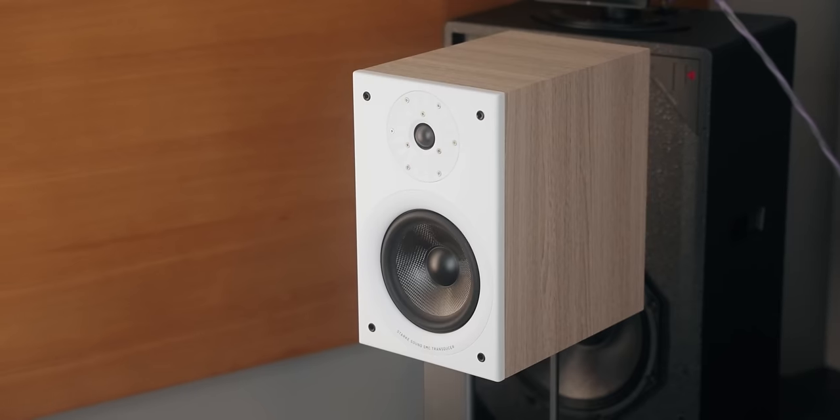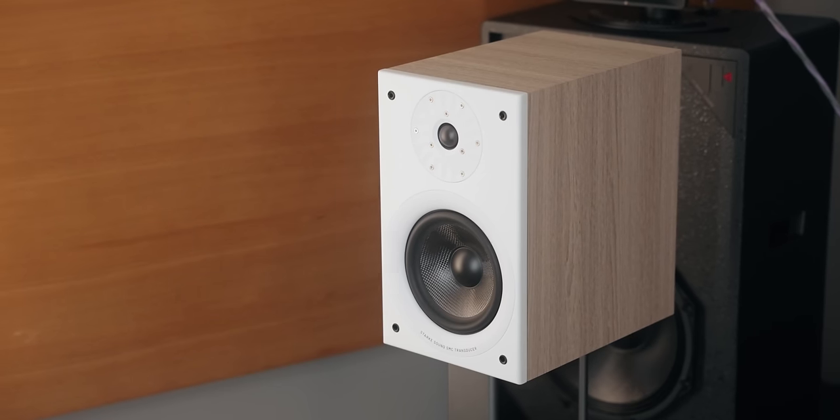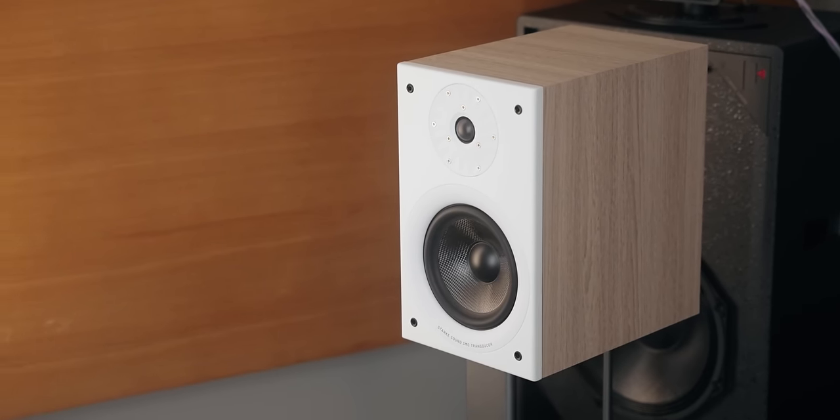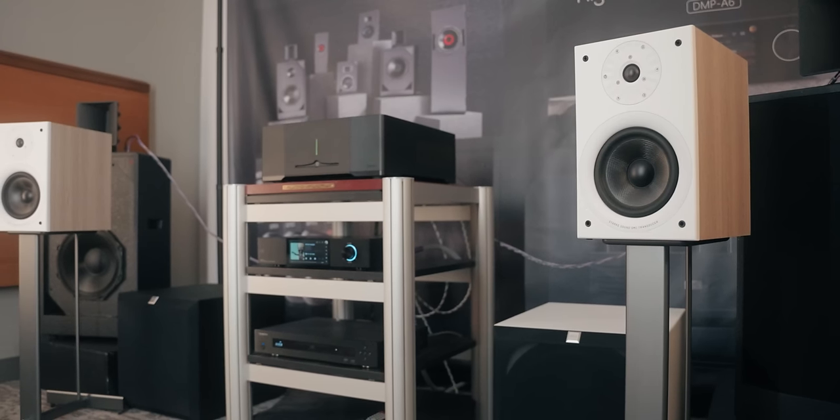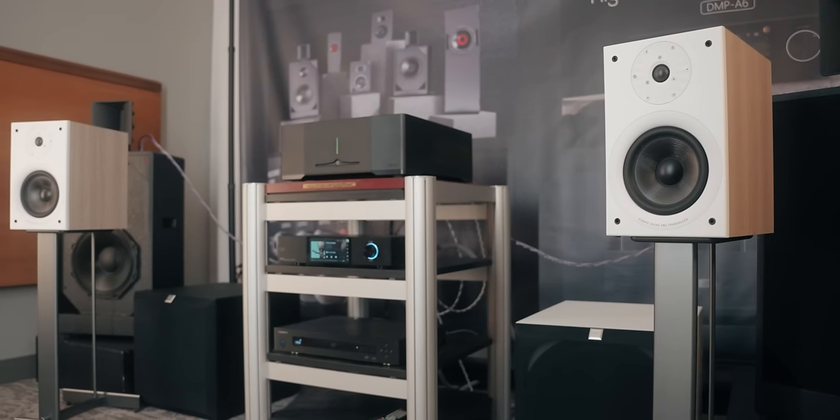I think the most exciting thing we're going to be showing this year are the Beta 7s, our bookshelf speakers. We've developed them in honor of our 15-year anniversary, and the timing was right with the show. We're glad that we have an opportunity to audition them for everyone.